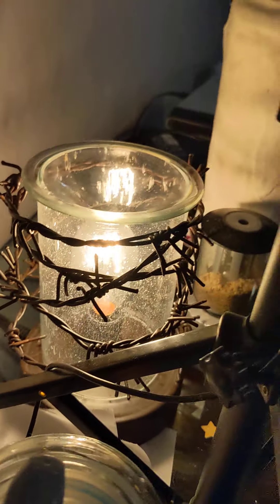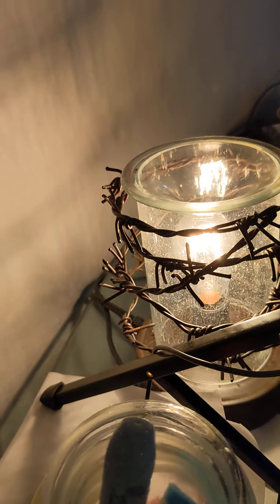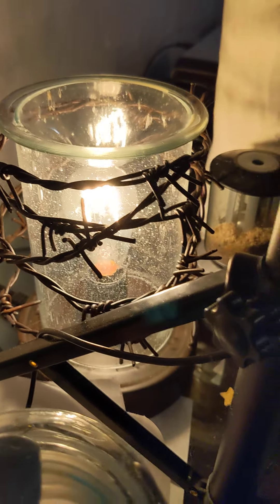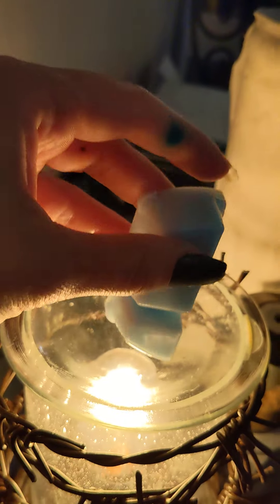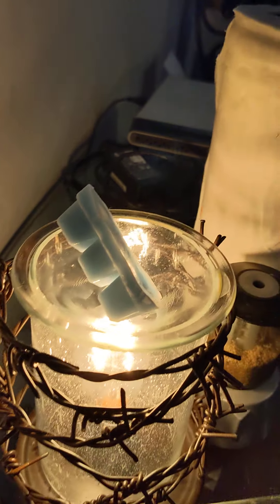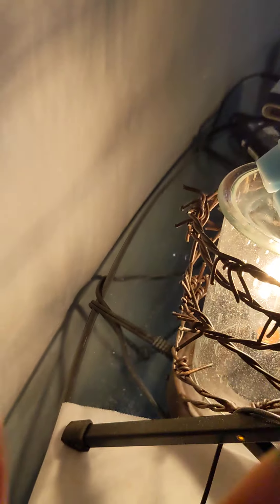Rustic Ranch! By the way, this warmer is back in stock — I checked this morning just in case any of you have been wanting it. Alright, here we go — one, two, three — look at me, I'm a happy cowgirl! Funny. Awesome — since it's Rustic Ranch, you guys want to see something?